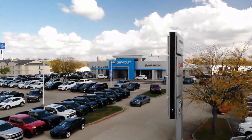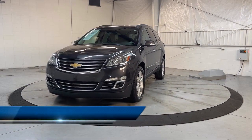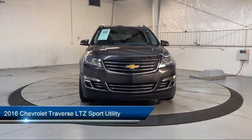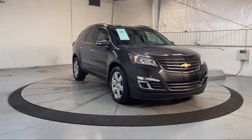Welcome to Dan Cummins of Georgetown, and here's a look at one of our many great vehicles for sale. It comes equipped with Preferred Equipment Group 1LZ, Heavy Duty Cooling System, Navigation, and Premium Audio System.